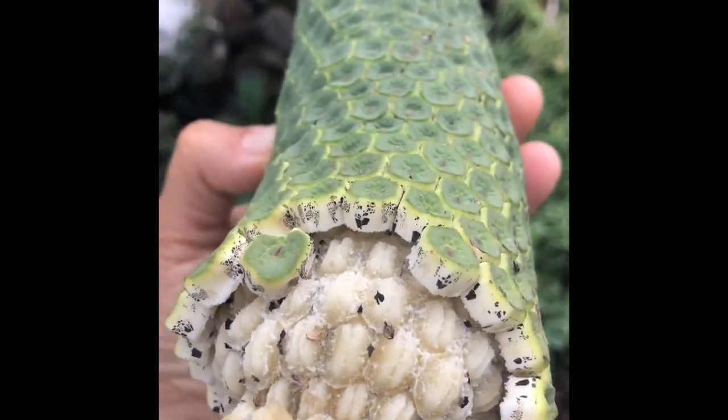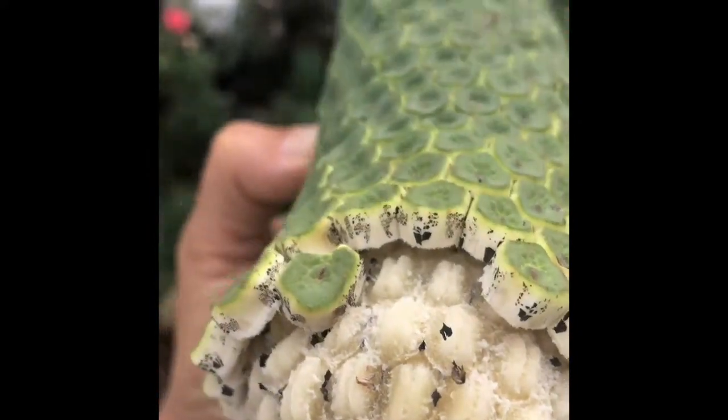The scales are peeling away, it's starting to ripen, and you eat that flesh right there by taking a fork and peeling it away from the center core.